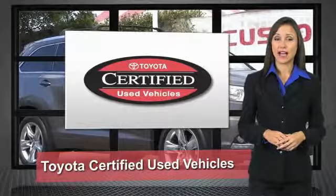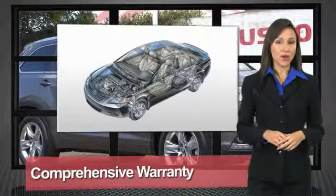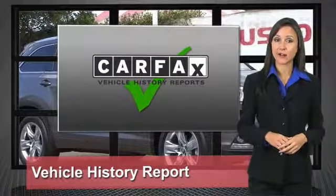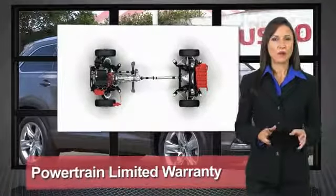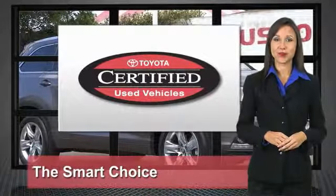We know that the idea of buying a used Toyota is attractive to you. After all, getting a high quality, low mileage Toyota at a great price is a smart move. That's why we created the Toyota certified used vehicle program. It's the smart choice.